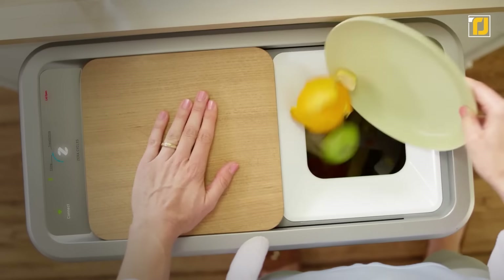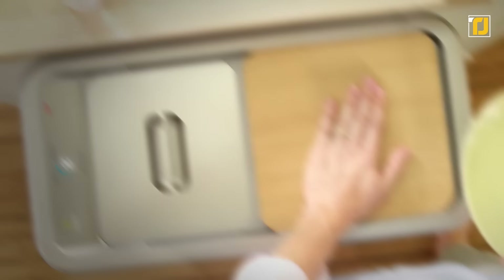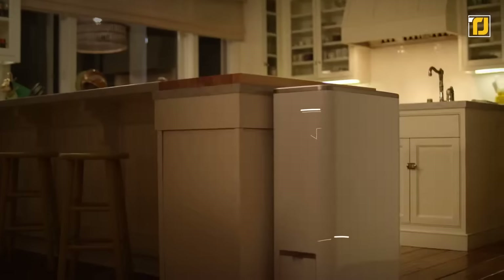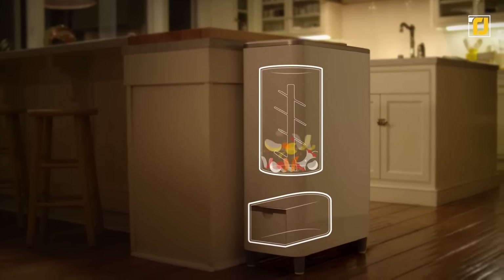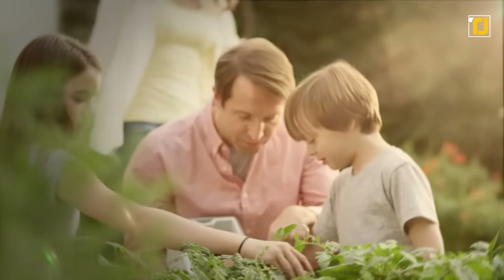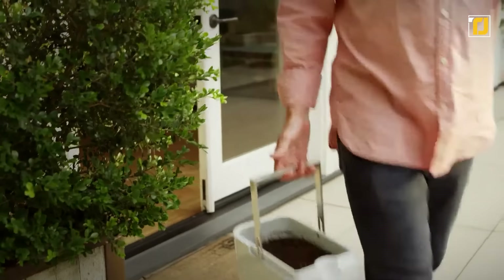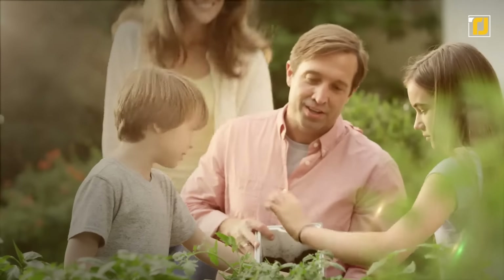At its core, Zira is a trash can, but it can do so much more than just collect trash. You can throw all of your food waste into Zira and it'll automatically process that and turn it into compost. This compost can be used to grow more food — you can even use it in your own garden. But if you decide to just throw it away, it won't create a mess or harm the planet in the slightest. It's a win-win for everyone involved.